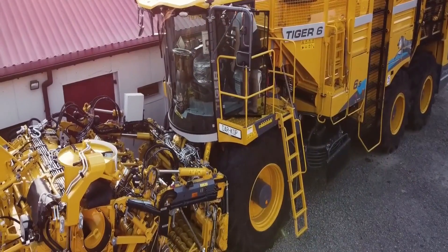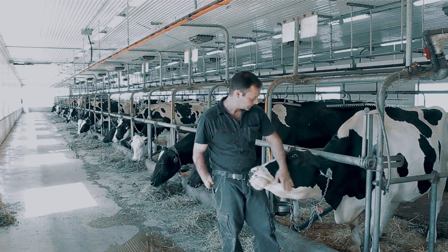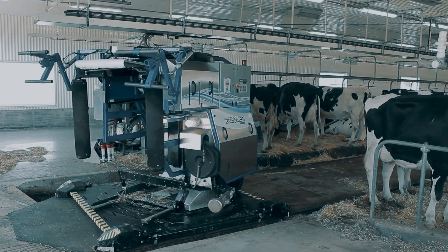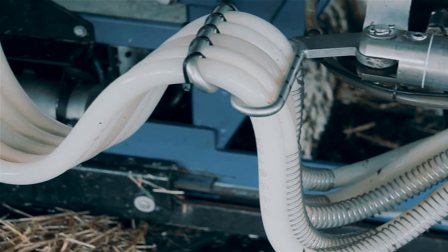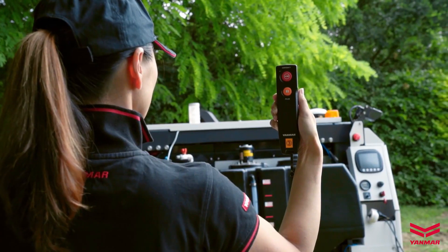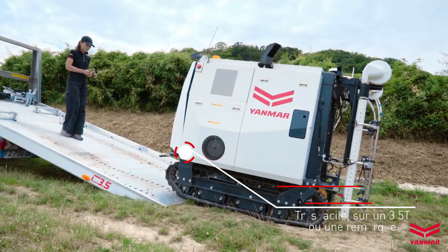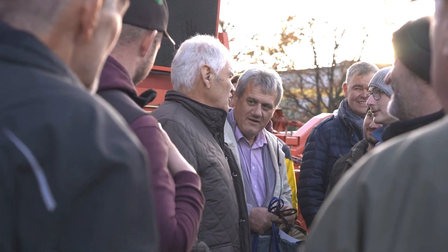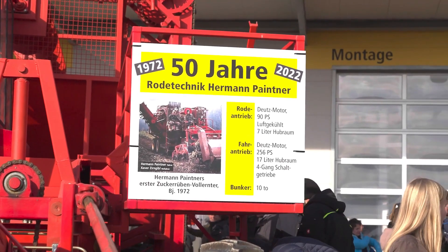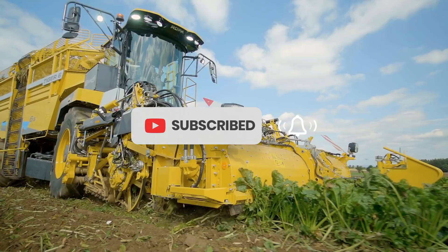Welcome, dear friends, to the Craft Channel. Today we present a fascinating video about the revolution in agriculture. We have collected a selection of the most successful agricultural machines that help farmers increase efficiency and yield — from modern tractors and combines to innovative automation systems and drones. As Voltaire said: 'He who does not know the past does not know the present, nor the future, nor himself.' Subscribe to our channel to stay up to date with all the news and latest technologies in the agriculture and food industry.